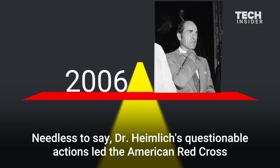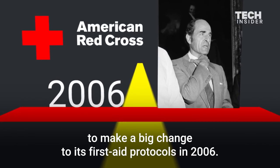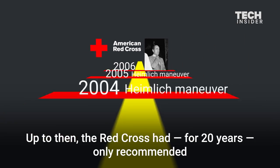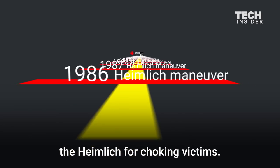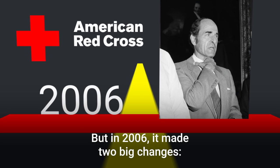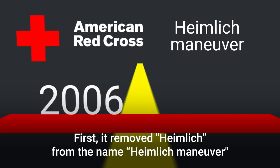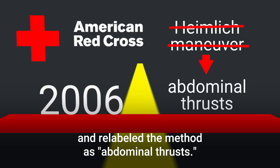Needless to say, Dr. Heimlich's questionable actions led the American Red Cross to make a big change to its first-aid protocols in 2006. Up to then, the Red Cross had, for 20 years, only recommended the Heimlich for choking victims. But in 2006, it made two big changes. First, it removed Heimlich from the name Heimlich Maneuver and re-labeled the method as Abdominal Thrusts.